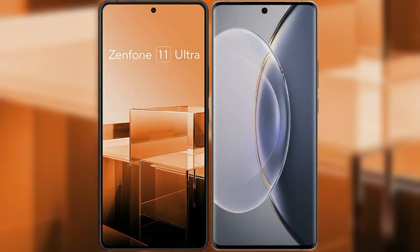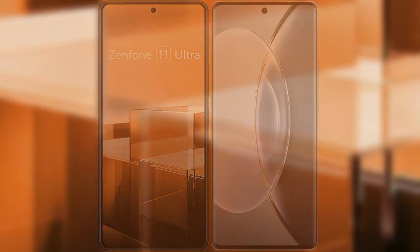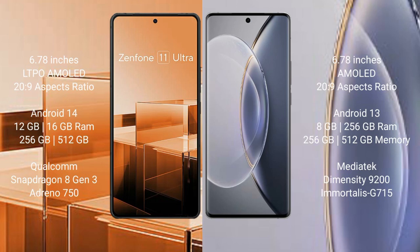I will compare the new Asus Zenfone 11 Ultra with Vivo X90 Pro. Asus Zenfone 11 Ultra comes with a 6.78 inches LTPO AMOLED display and SuccessFly 20s to 9. Vivo X90 Pro comes with a 6.78 inches AMOLED display and SuccessFly 20s to 9.